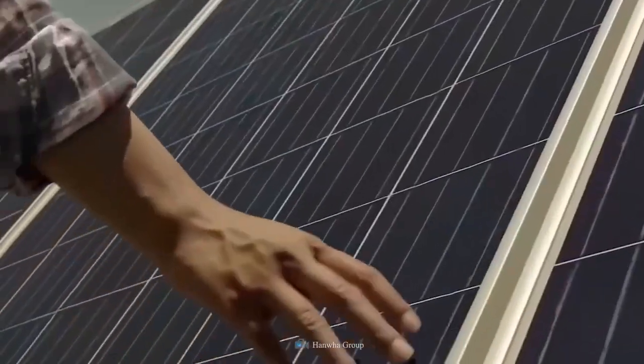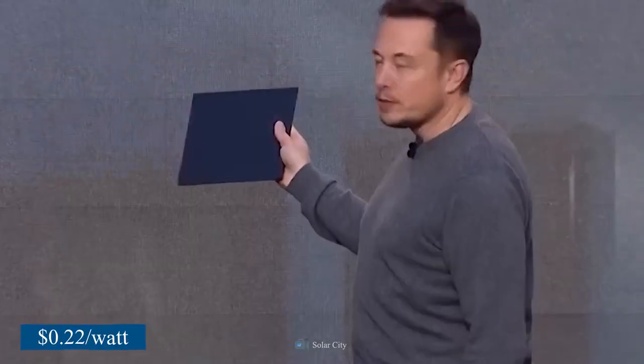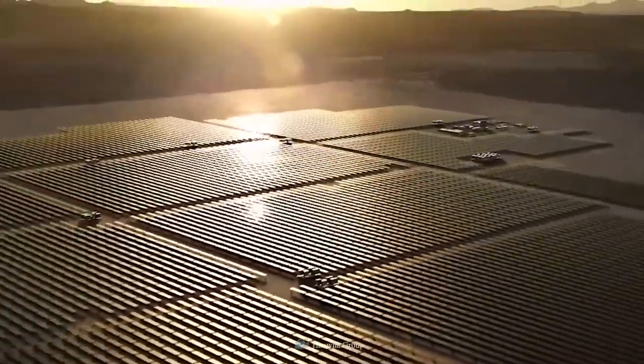My name is Lyndon Rive. I'm the CEO of SolarCity. I'm very excited about the products we're going to be announcing today. It finally happened. The long wait is over. For only 22 cents a watt, Tesla 4.0 SolarCell will blow your mind.